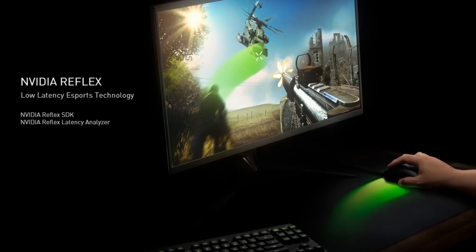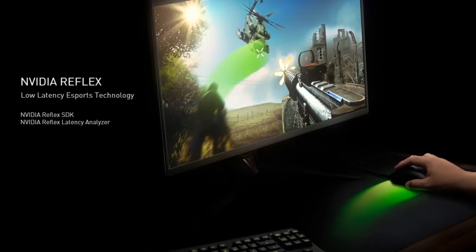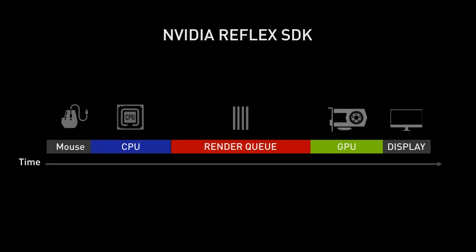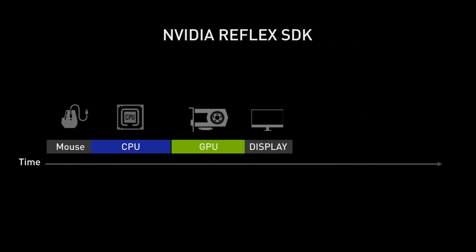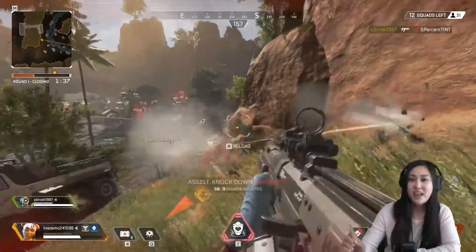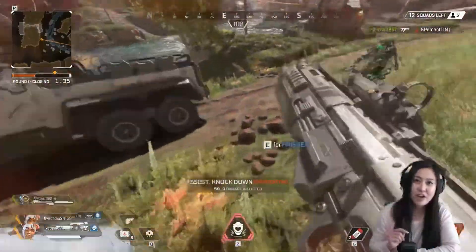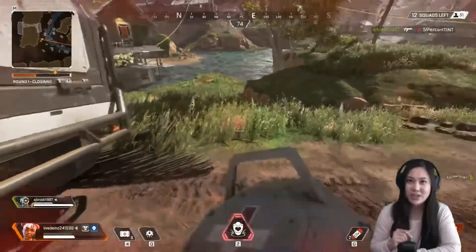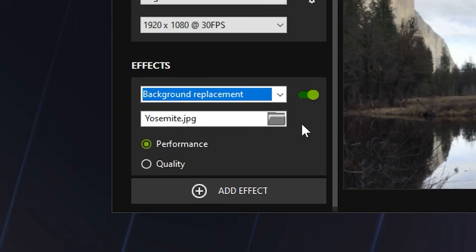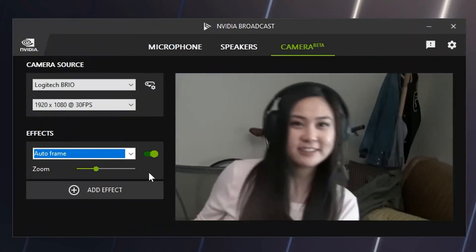Another feature to look out for is NVIDIA Reflex, a technology aimed at competitive gamers. Reflex reduces system latency so your actions register faster in the game — this can make all the difference in fast-paced games where every millisecond counts. These GPUs also come with AI-driven features great for streamers and content creators. NVIDIA Broadcast leverages AI to remove background noise, enhance video quality, and even apply virtual backgrounds without a green screen, making production easier and more professional.